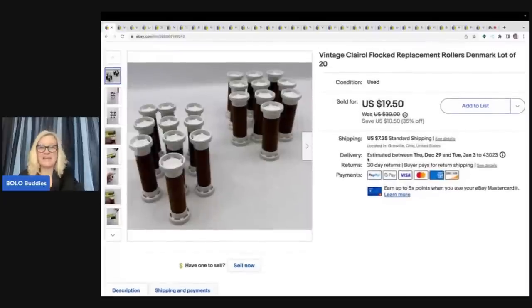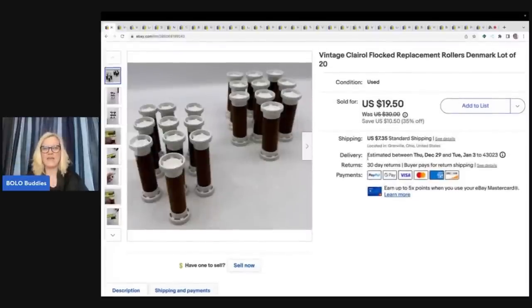So these were at the Goodwill bins, and I pulled them out of a container that heats them up. I decided to just take the rollers. They are Clarion flocked replacement rollers — there were 20 of them. I got these for $1.89 a pound, so probably around a buck total.